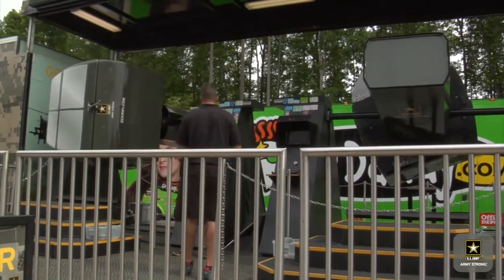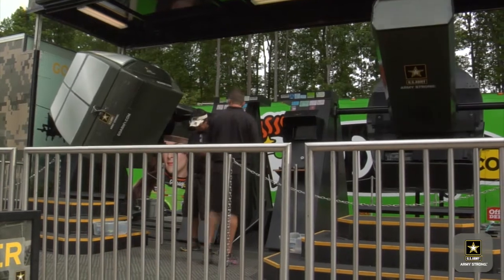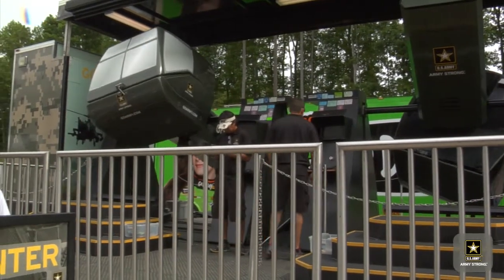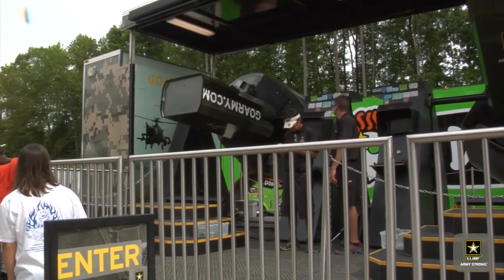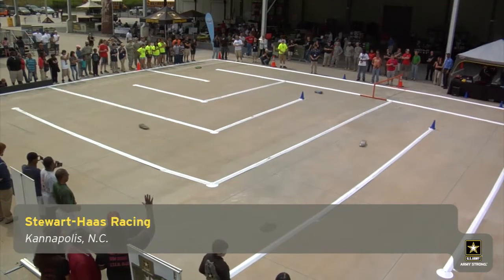Behind the controls of an Army Apache helicopter in this simulator, 17-year-old David Rustin gets a glimpse into the high-tech world of the U.S. Army. It simulates the actual flight of going into a mission and the passenger controls the firing.